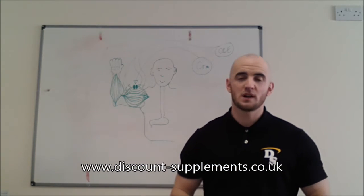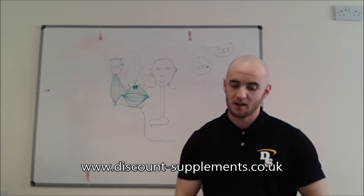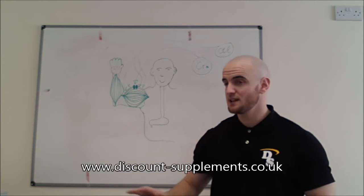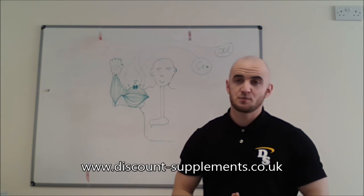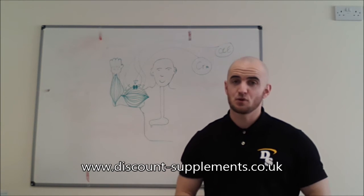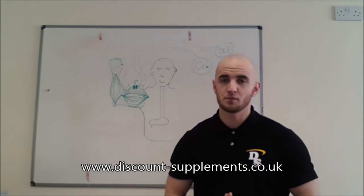Creatine monohydrate is widely regarded as the most effective form of creatine on the market. And unlike ethyl ester, monohydrate is generally stable in acidic conditions such as those found in your stomach. Other than pure 100% creatine, which isn't generally sold on its own, monohydrate is the purest form of creatine and consequently the most readily absorbed by the body.